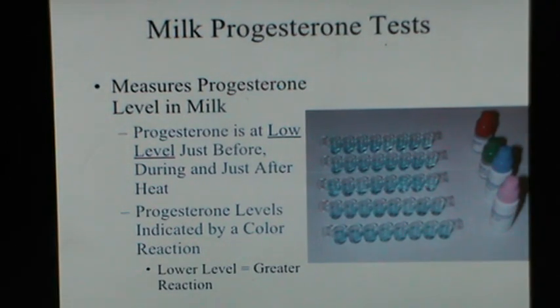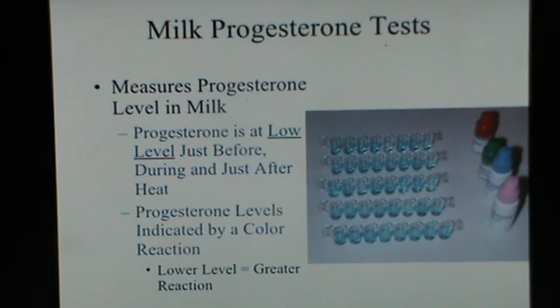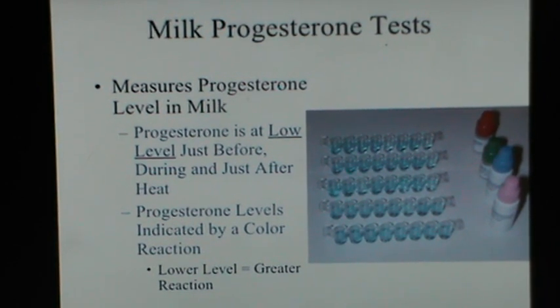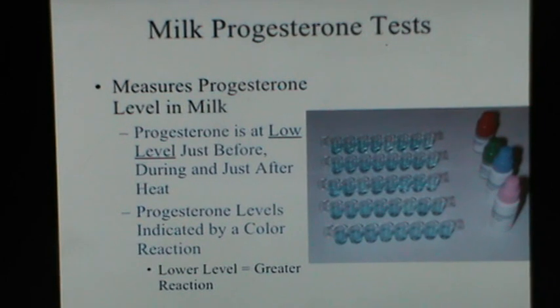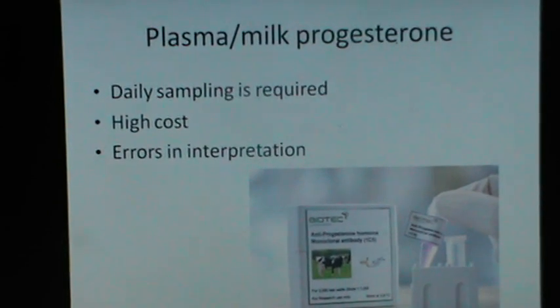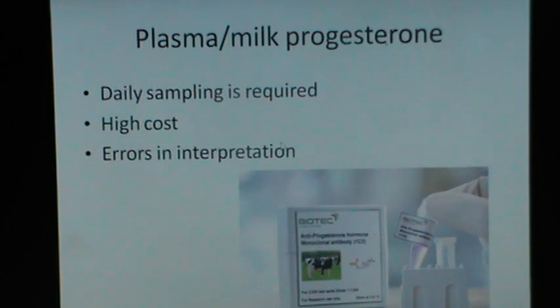The milk progesterone test: assay of milk progesterone can help in detecting cows which have decreased progesterone at estrus. Progesterone is at a low level just before, during, and just after estrus. Progesterone levels are indicated by a color reaction — lower level, greater reaction. However, because of the high cost of the progesterone test, poor efficacy, requirement of daily sampling, and errors in detection, plasma or milk progesterone tests for estrus detection have not become popular around the world.